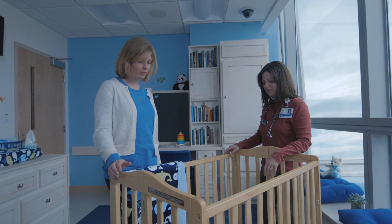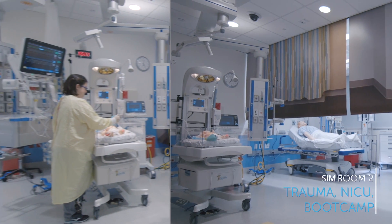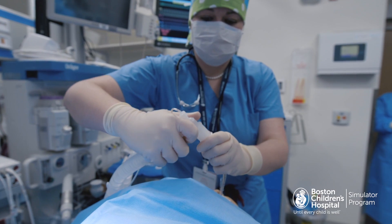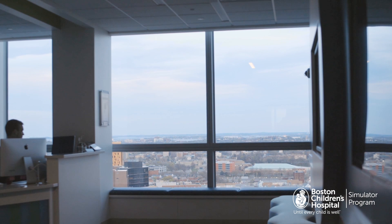Sim for patients and families on location. The Sim Center was built with patients and families at the top of our list, and we've created unique and realistic scenarios to help clinicians prepare and increase confidence in managing care.